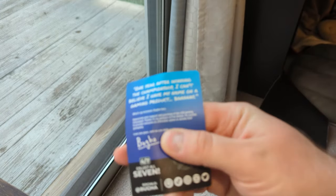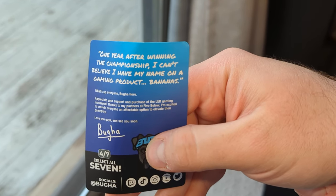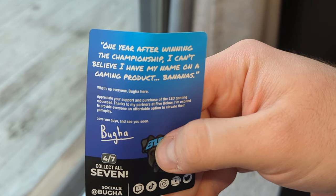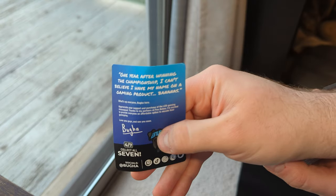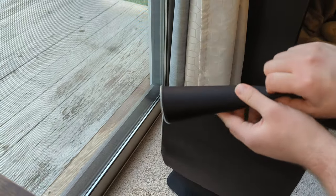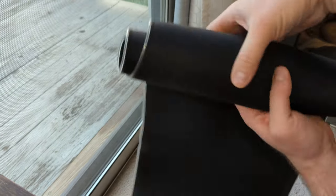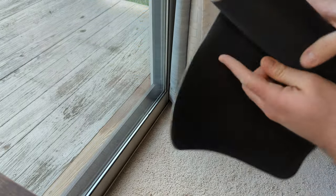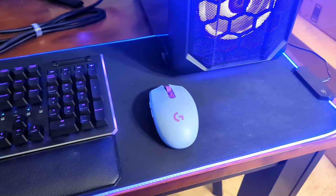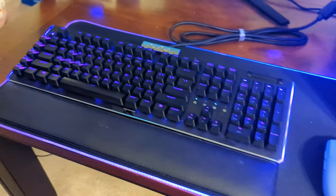On the back of the card, we've got some words of wisdom from the man himself: 'One year after winning the championship, I can't believe I have my name on a gaming product — bananas.' This is number four of seven — I can't wait to read more of Bugha's wisdom. I'm not going to hook up this particular mousepad; I'm giving this one to my nieces as part of the gaming PC I'm building them for Christmas, but I will show you the one I've been using for the last year, which is the same thing. I paid full price for this one, and honestly I thought it was a fair price even then.